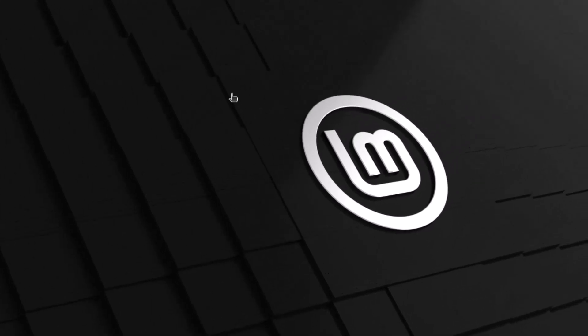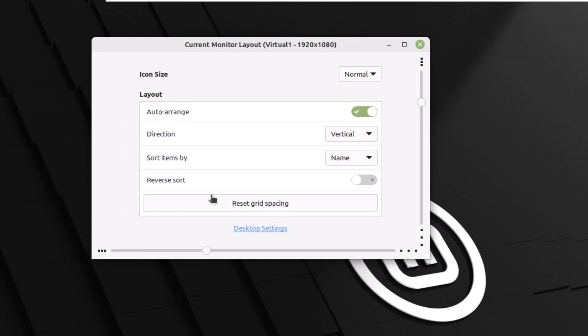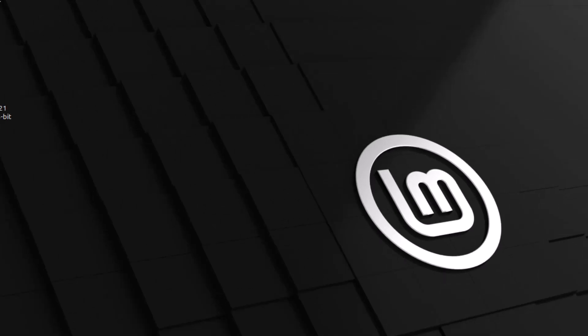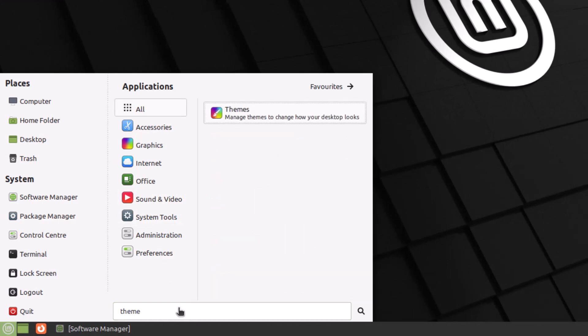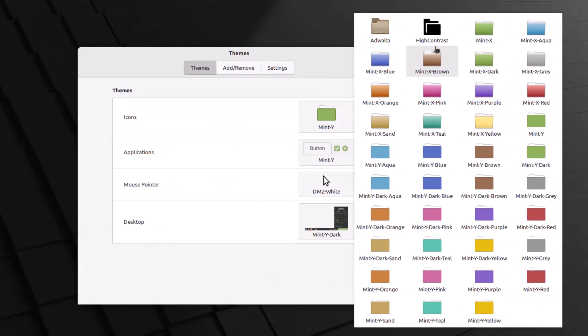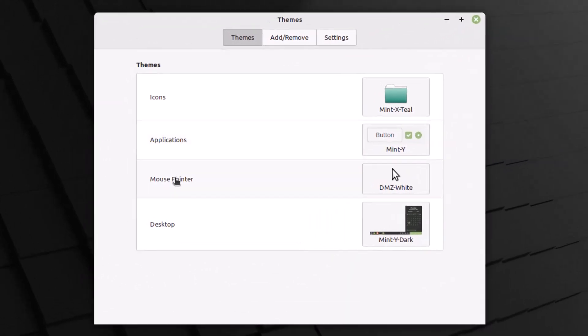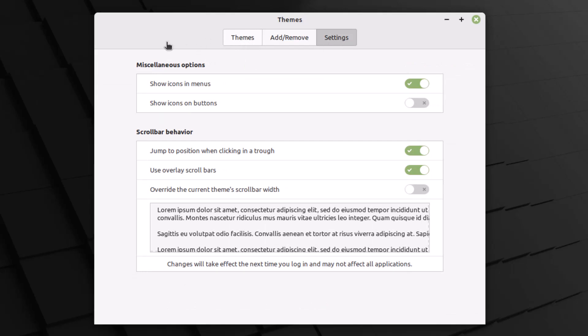You can also customize your Linux Mint Cinnamon. Just right-click on the desktop, click Customize, and it will allow you to access some customization options. You can change your theme and the accent color as well. To do that, search for Themes and click on it. You have a whole list of different themes to choose from. The same goes for applications, mouse pointer, and desktop. You can also add and remove different themes, and there are different settings related to it and many more.